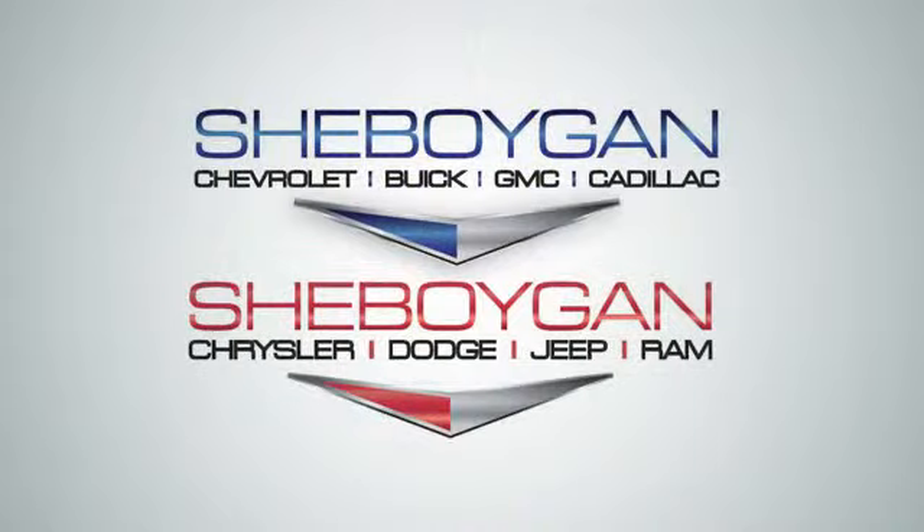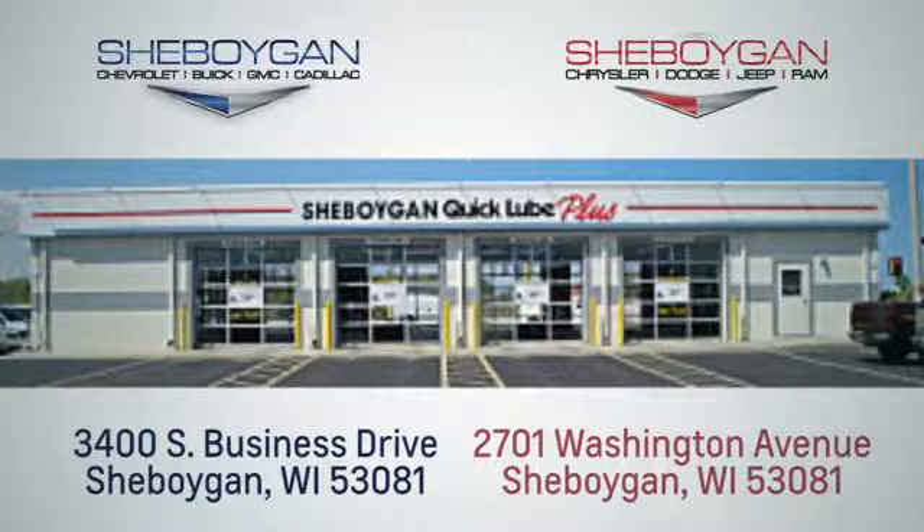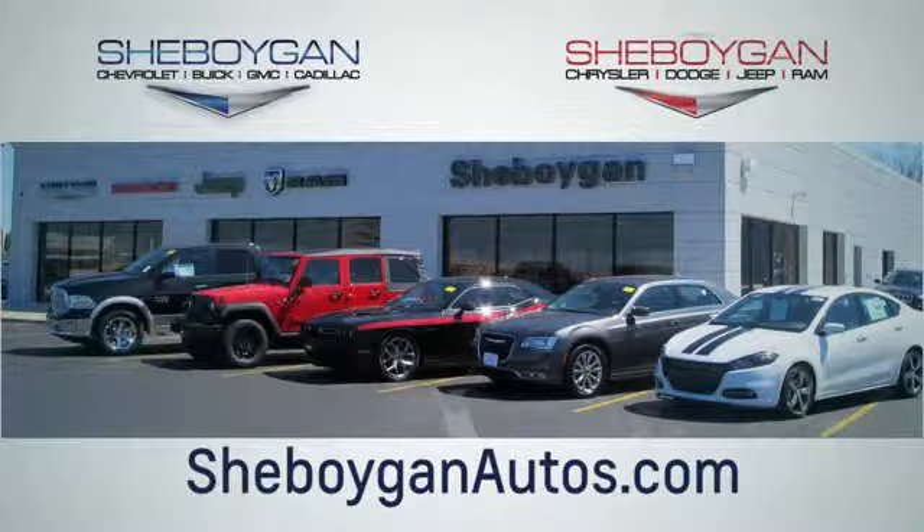Choose Sheboygan Auto. We are conveniently located at 3400 South Business Drive or at 2701 Washington Avenue in Sheboygan, Wisconsin. Sheboyganautos.com